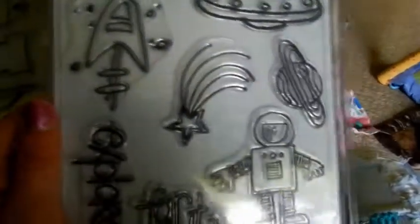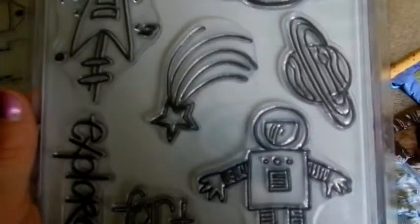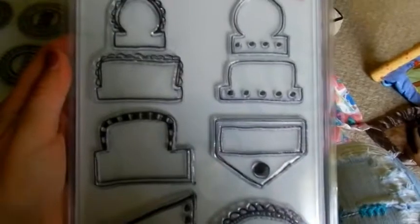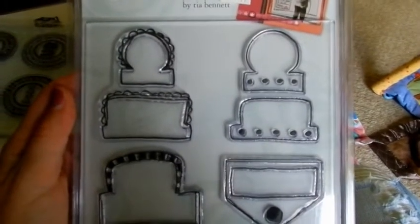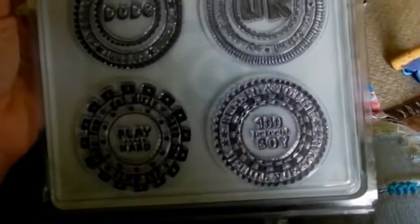Then I got this stamp - this is from Autumn Leaves. Autumn Leaves has pretty cheap stamp sets. I like 'Far Out' and this little guy is so cute. And then this one from Autumn Leaves - I'm not sure what I'm going to do with it yet but I think the possibilities are endless, so I'm really excited about this one.